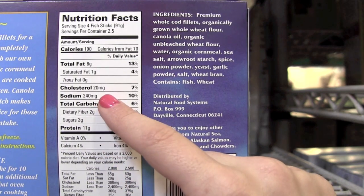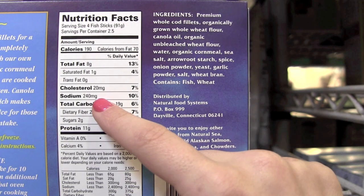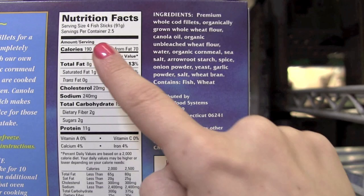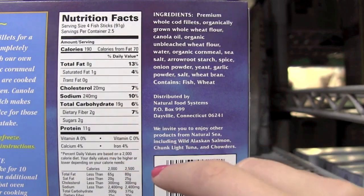Sodium is another really important thing to look at. Try to keep sodium at an equal or lesser value to the amount of calories. This one is a little bit on the high side — it's 240 milligrams for 190 calories — so I'd like that to be a little bit less. Then from there, you can look at the rest of the ingredients.